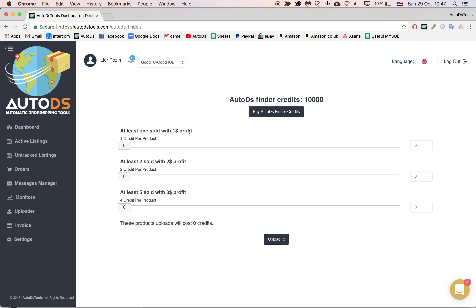The first category is products that were sold at least one time in the last month with $1 profit. The second category: products that were sold at least two times with $2 profit. And the third category: products that were sold five times with at least $3 profit. The profit is calculated according to a 14% break-even.